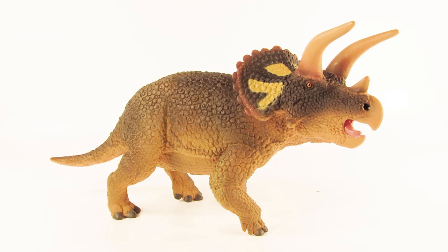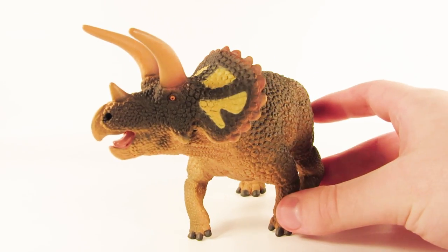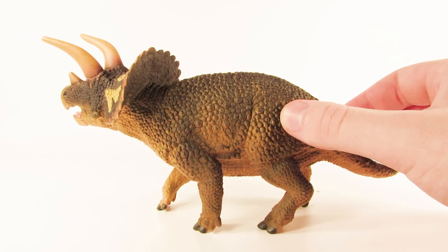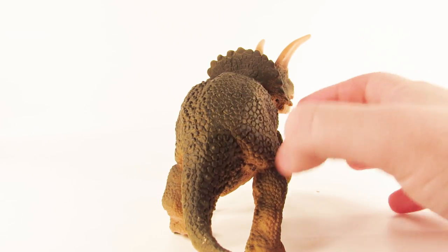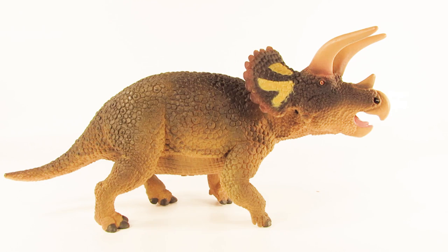Here is the 2018 Safari LTD Triceratops and I have to say, for first impressions — what a beauty. This is just such a gorgeous and majestic piece and this has to be one of the most visually appealing Triceratops figures that I've seen out there. Let's dive in and have a closer look at the actual sculpt work and detail.